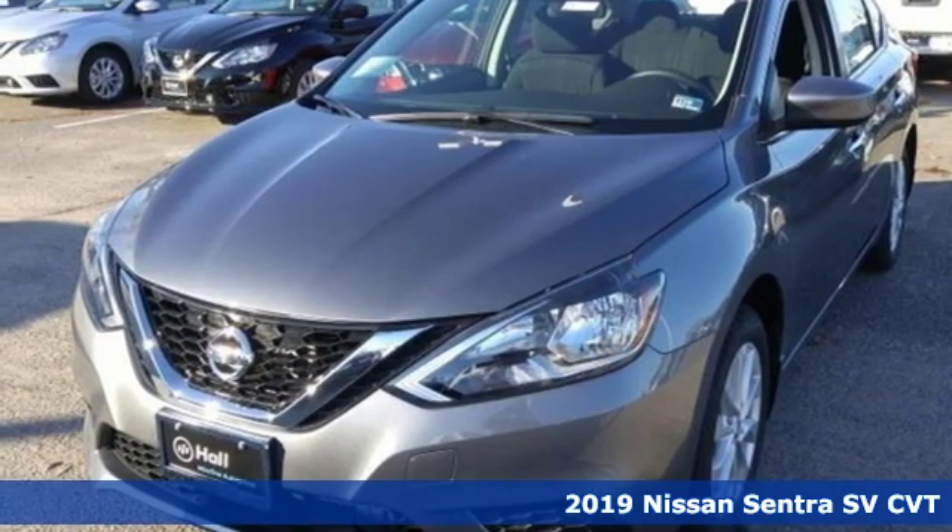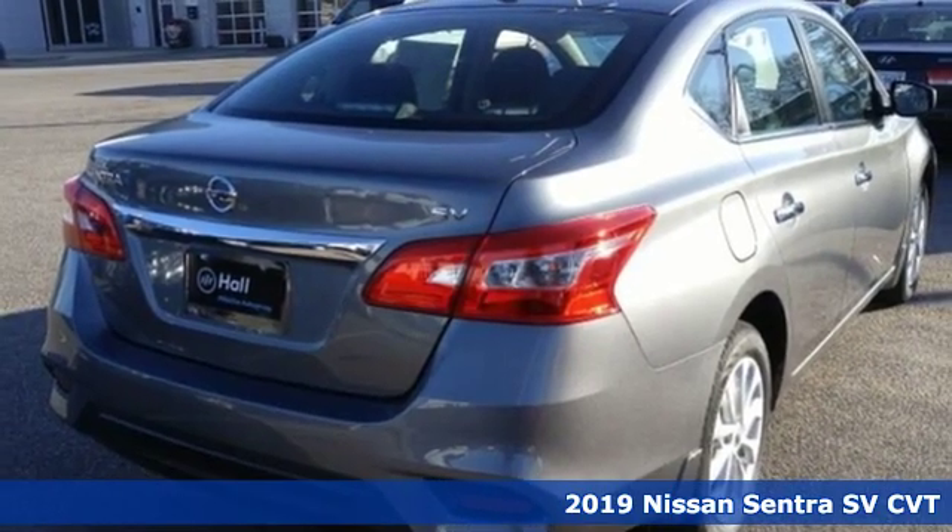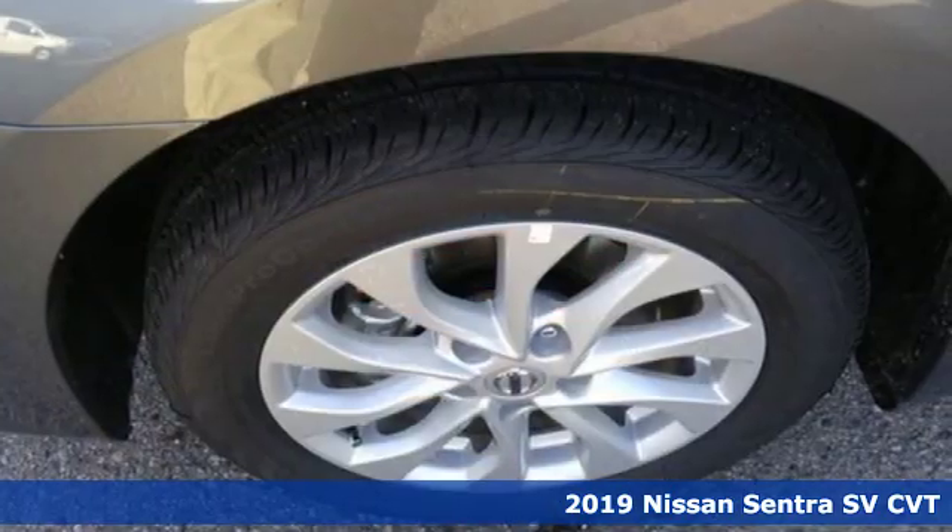Here's a new 2019 Nissan Sentra. It's for those who dare to impress, refuse to play it conservatively, and cut through convention.